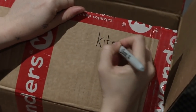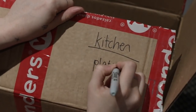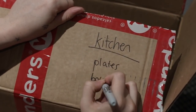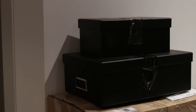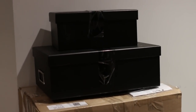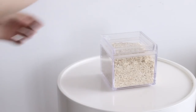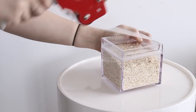Label your boxes not just with the room but also what's going in them. If you have any items already stored in small storage boxes, just tape them shut and you can move them as-is. I also have kitchen containers for dry goods, so I like to tape those shut as well.